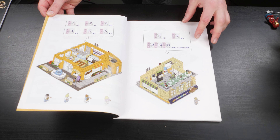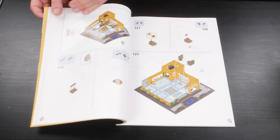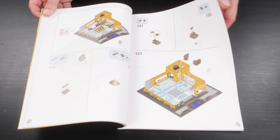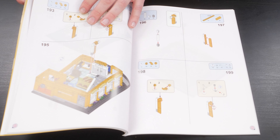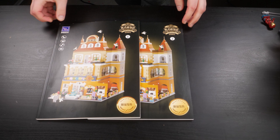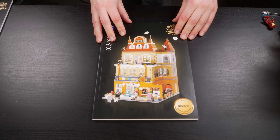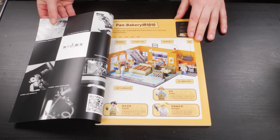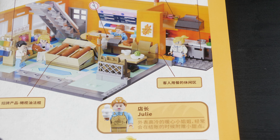The instructions are absolutely vital for a good building experience, and Pantasy Bricks delivers — they are great, simple to understand, and nearly identical to LEGO instructions, which I consider the gold standard. The instructions come in two separate, well-printed booklets corresponding to the two boxes. There's a fun section at the beginning with character bios and build details, mostly written in Mandarin, though a little Google Translate fixes that easily.